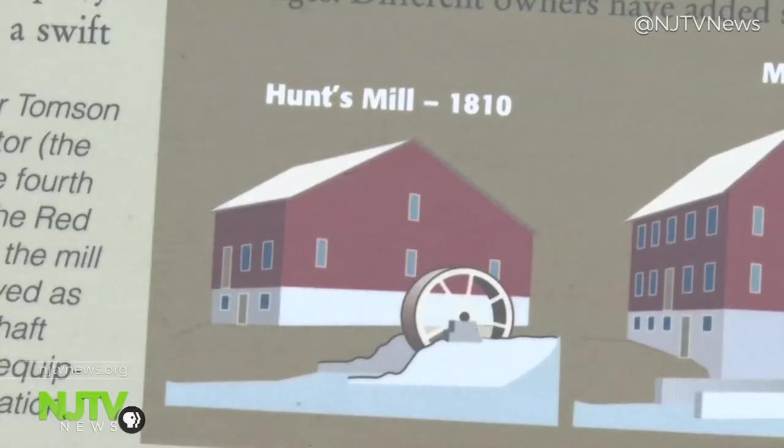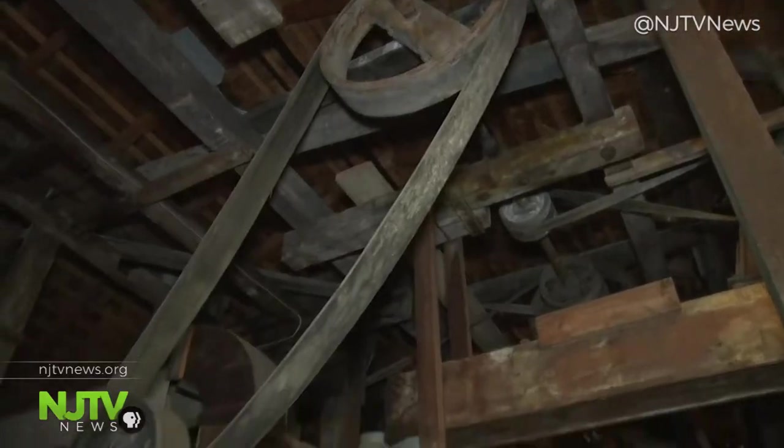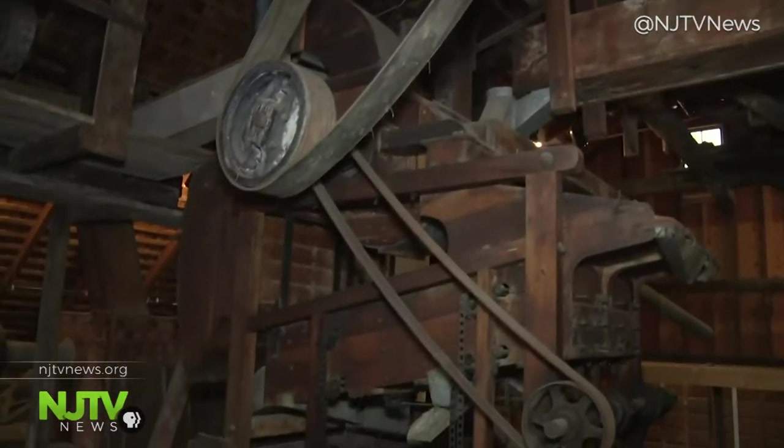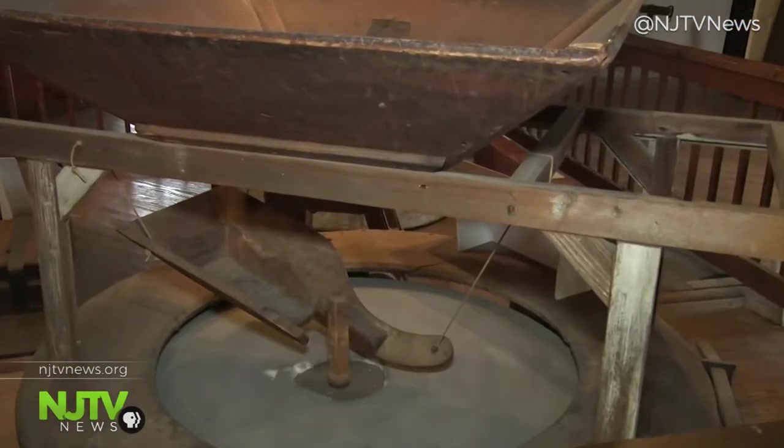Around 1810, the oldest section of the Red Mill was built to process wool. It failed due to imports of cloth materials, so history is relevant to today's world because that's why the business failed. It served as a grist mill under many owners for many different years and was really a point of commerce for Hunterdon County for a long time.